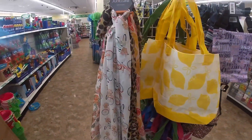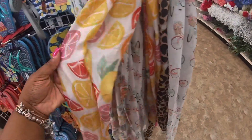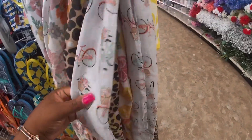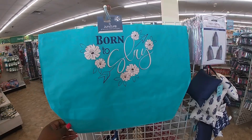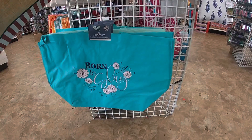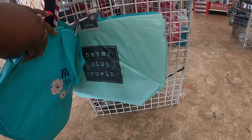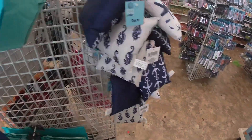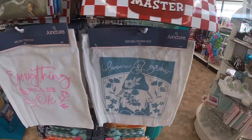They have pretty scarves — one is cute with bikes. They have ones that say 'Born to Slay,' 'American Vibes,' and 'Never Stop Growing' on the light green one. And they have cute pillows — one says 'Bloom and Grow.'